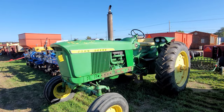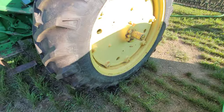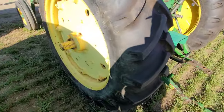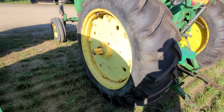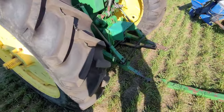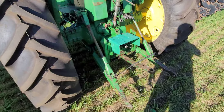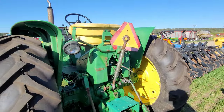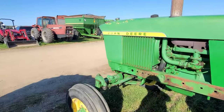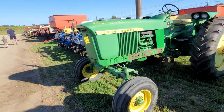Another John Deere gasser, 2510. Big fat hen. Skins look good — 15.5-38s. They look smaller than what I just put on my SMTA, but they most definitely aren't. Those are brand new. Remote, 540. I'm whizzing through these because I want to get done. I'm not checking hours — it's a gas job. That's all you need to know.